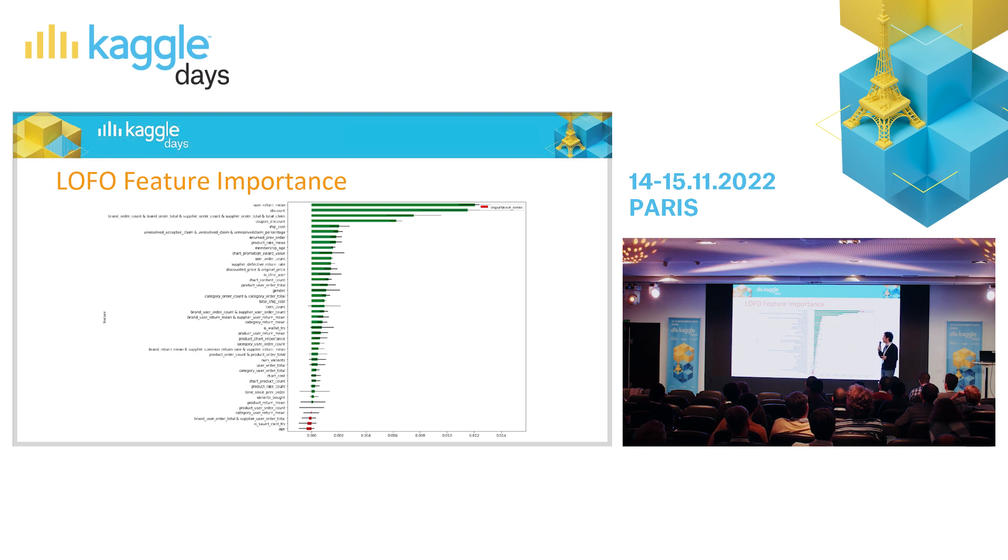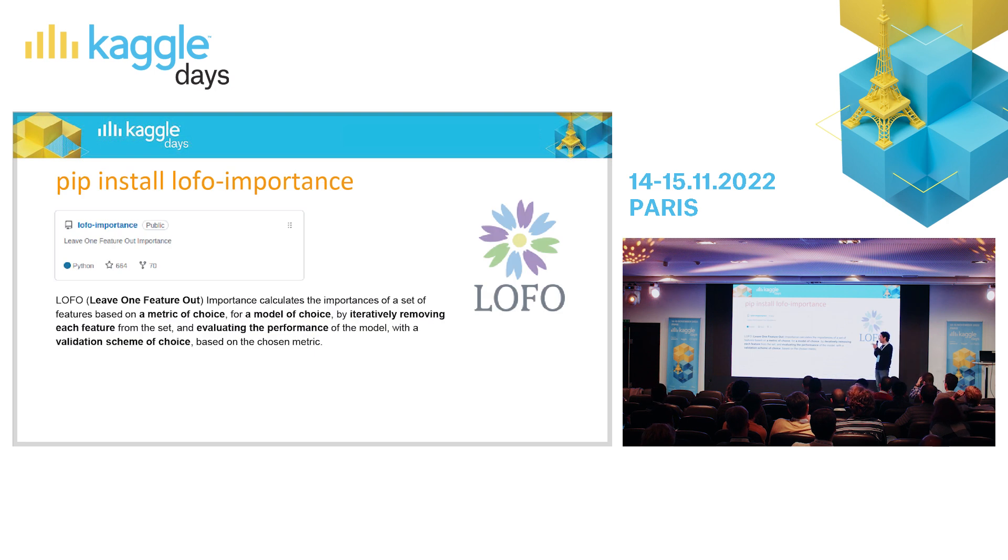You can see that user return mean is the most important feature — if a user has a tendency to return items, they will likely return this item too. LOFO provides importance means and standard deviations. You can pip install LOFO importance — it's open source. LOFO importance calculates the importance of a set of features based on a metric of choice for a model of choice, by iteratively removing each feature from the set and evaluating the performance of the model with a validation scheme of choice based on the chosen metric.